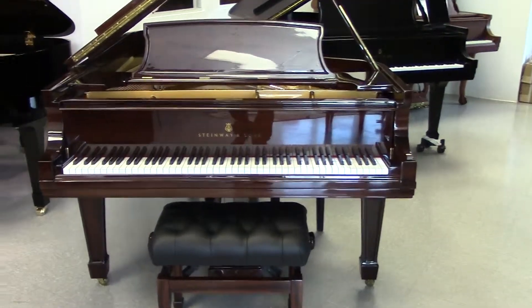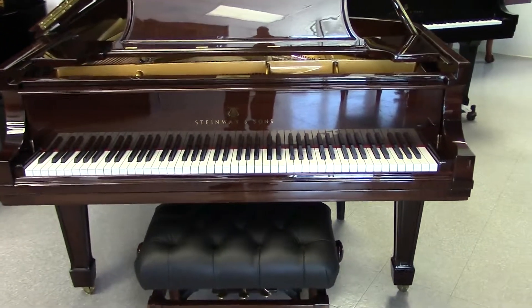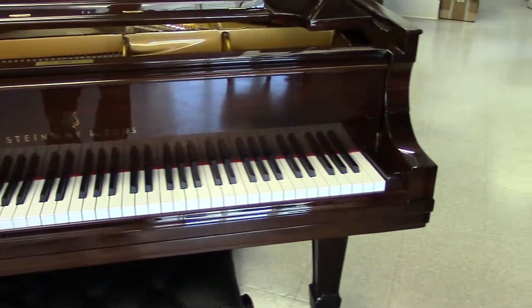This is one of the nicest pianos I've ever seen. It's a Steinway Model B with the very exotic McKessar Ebony finish.